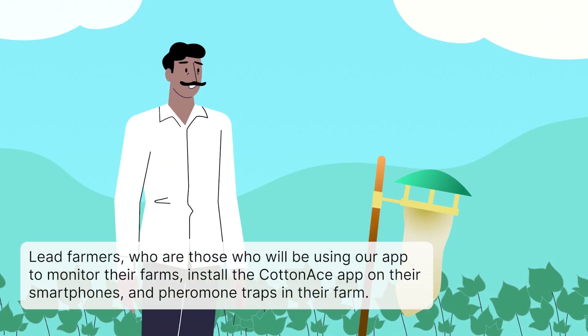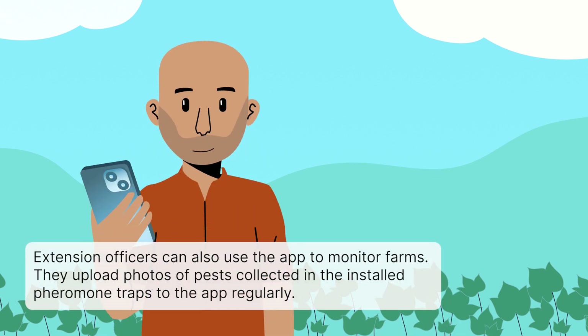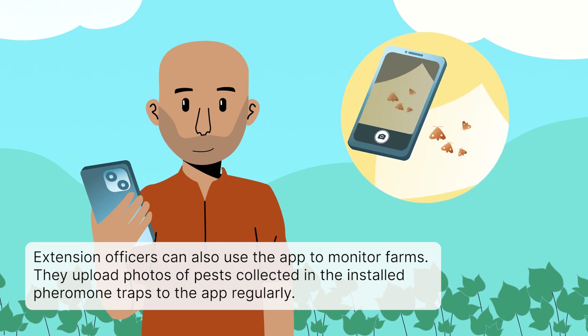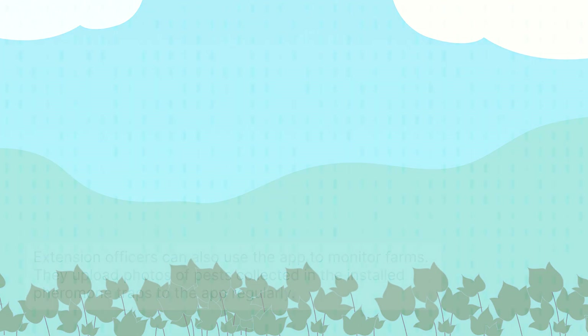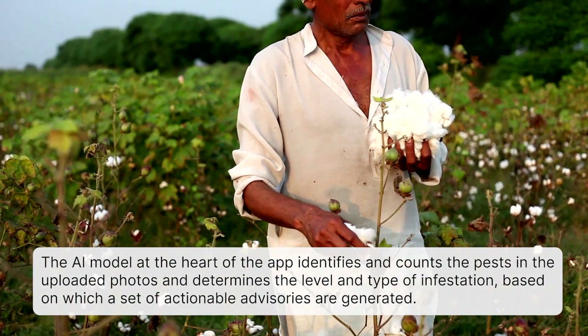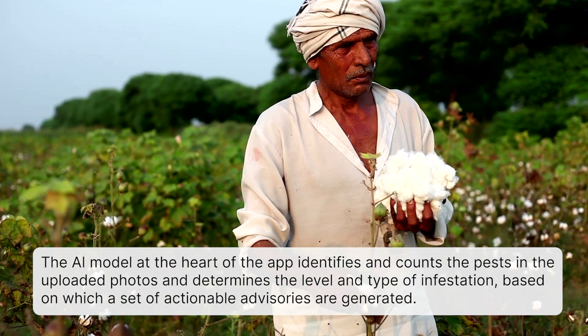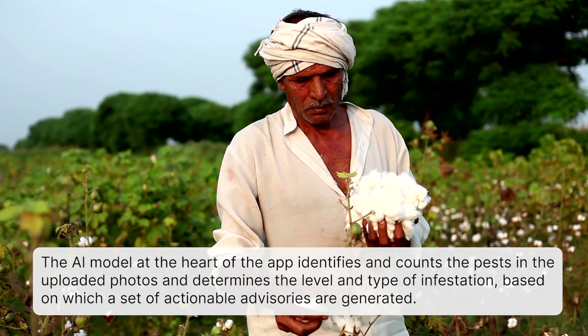Lead farmers — those who use the app to monitor their farms — install the CottonAce app on their smartphones and pheromone traps in their farm. Extension officers can also use the app to monitor farms. They upload photos of pests collected in the installed pheromone traps to the app regularly. The AI model at the heart of the app identifies and counts the pests in the uploaded photos and determines the level and type of infestation.